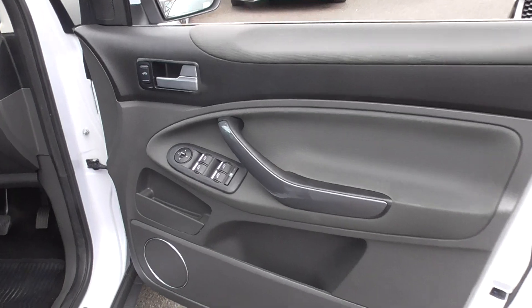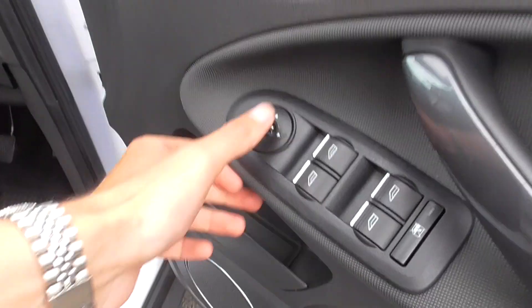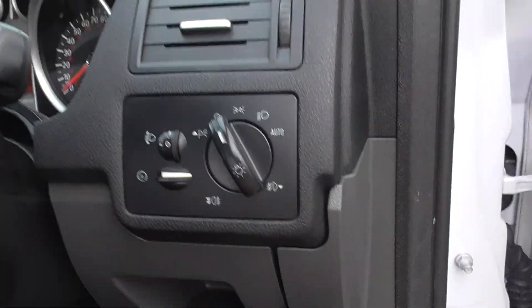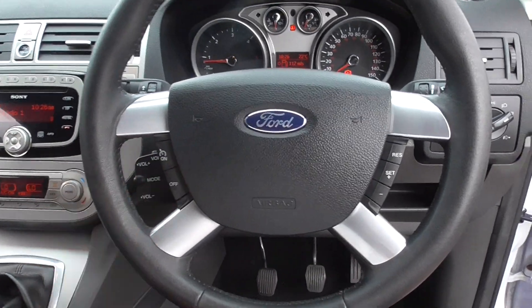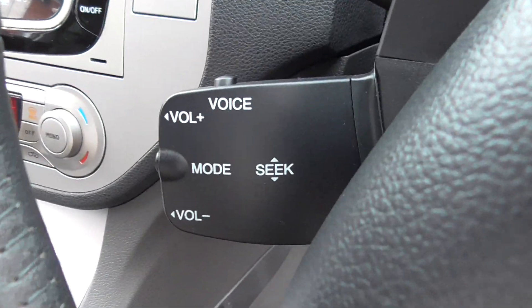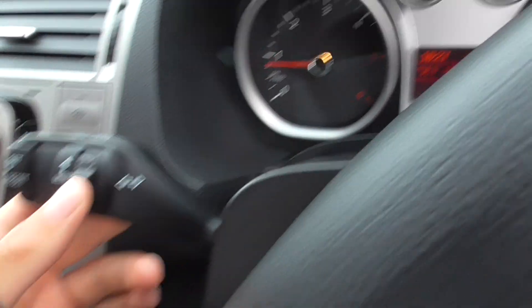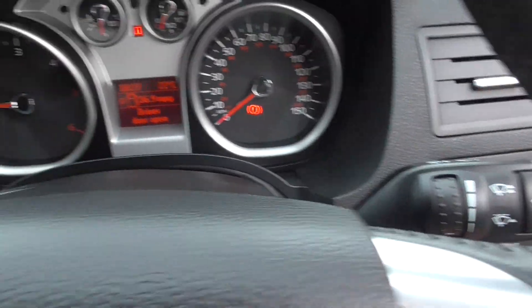On to the door cards, you've got the cloth trim that follows through. You've got it on the top there so you can rest your elbow. On the bottom you've got your electric windows, electric mirrors, lock-in for the rear windows. You've got automatic lights on this one as well. There's a leather multifunction steering wheel. On here you've got your drive controls, volume and mode, so all your media controls are on the stalk there. You've got your menu for the display up ahead, and on the other side are all of your wiper controls.